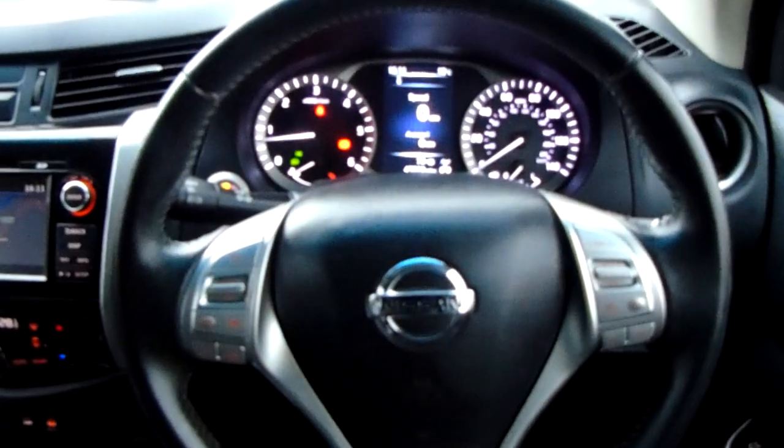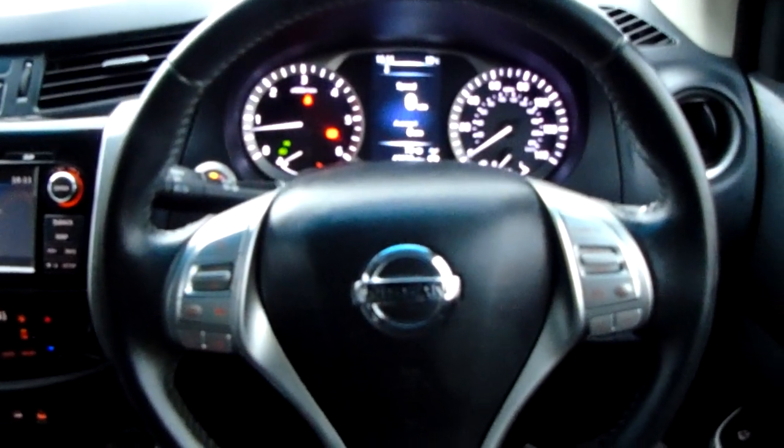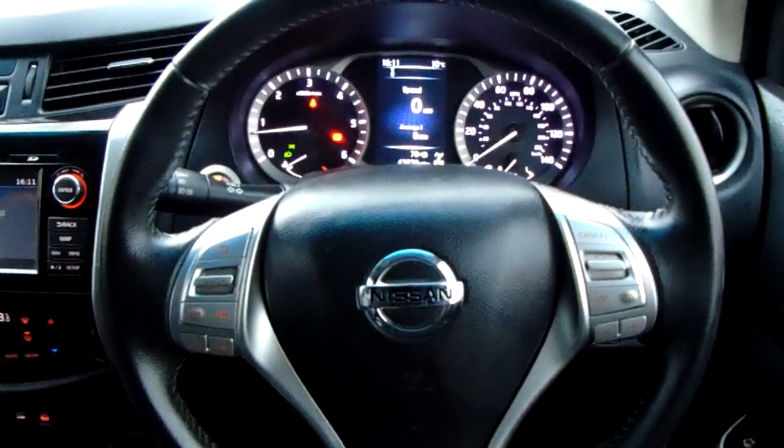Moving on to the seats in this Nissan Navara, finished in black leather. That same design is mirrored in those back seats. There's a good amount of leg space throughout the entire vehicle as well, which ensures comfort. If you'd like any more information on this car or you'd like to come and view it for yourself, just give us a visit in our showroom which is on Saville Street in Sheffield.